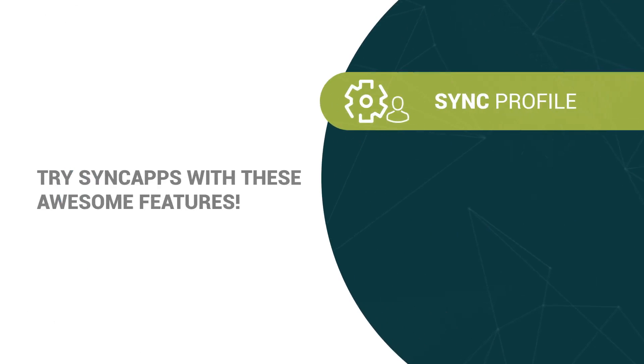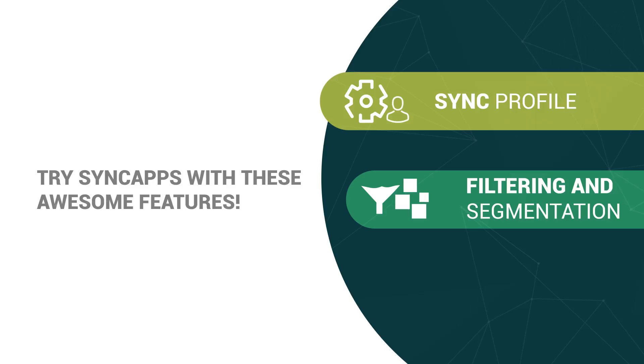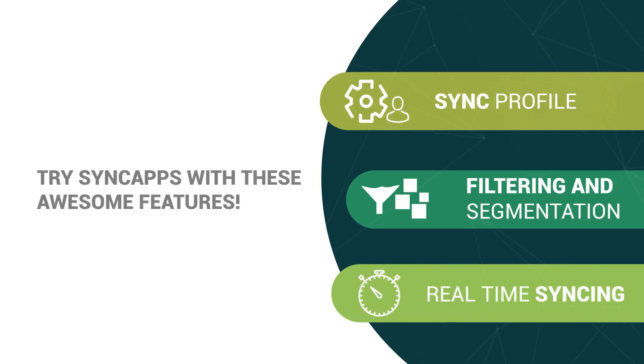Try SyncApps with these awesome features. SyncProfile — a SyncProfile refers to the setup of two available software applications where one application is synced to another, including all the settings for both applications. Filtering and Segmentation — this feature can sync your specific records based on your criteria. Real-time syncing — you can schedule the sync interval anytime you want.